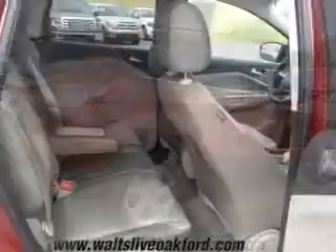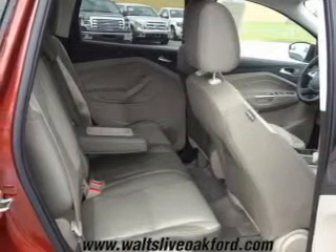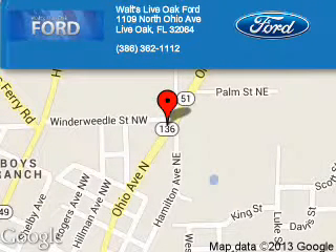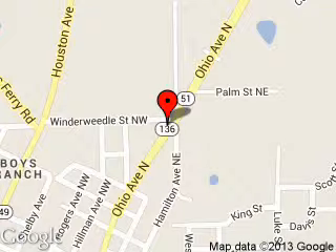Let us put you in the driver's seat today. Call or click to contact us. Waltz Live Oak Ford is dedicated to doing everything possible to ensure that the experience you have selecting your next vehicle is as pleasant as possible. We are located at 1109 North Ohio Avenue, Live Oak, Florida.